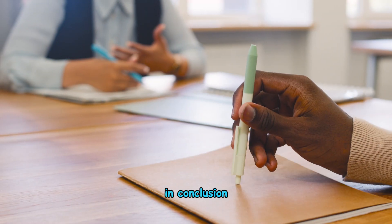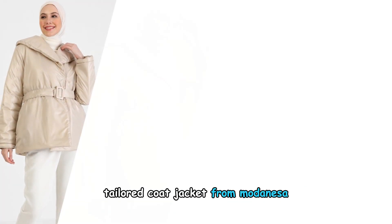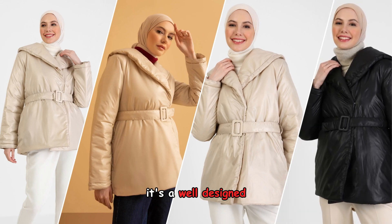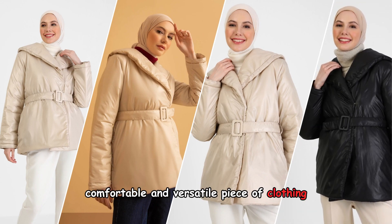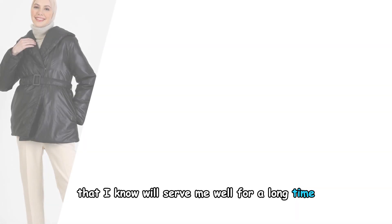In conclusion, I couldn't be happier with the purchase of this belted tailored coat jacket from Modenisa. It's a well-designed, comfortable, and versatile piece of clothing that I know will serve me well for a long time.